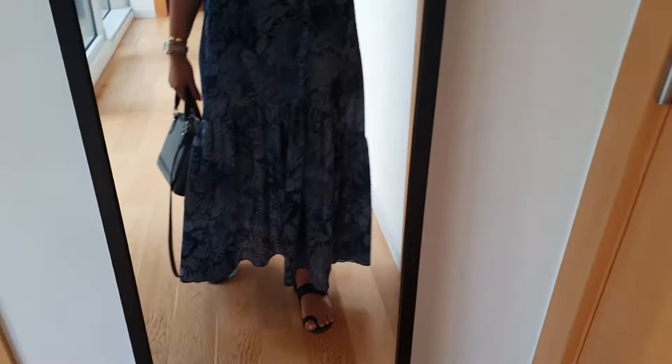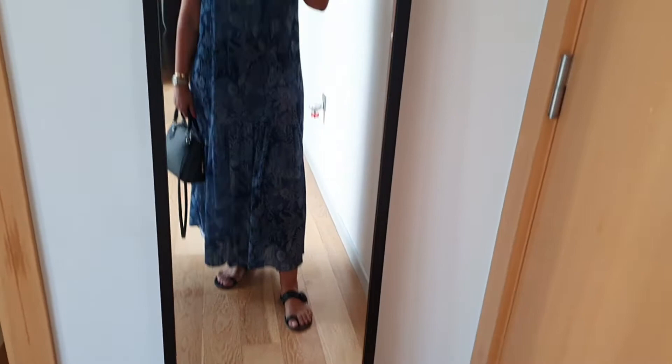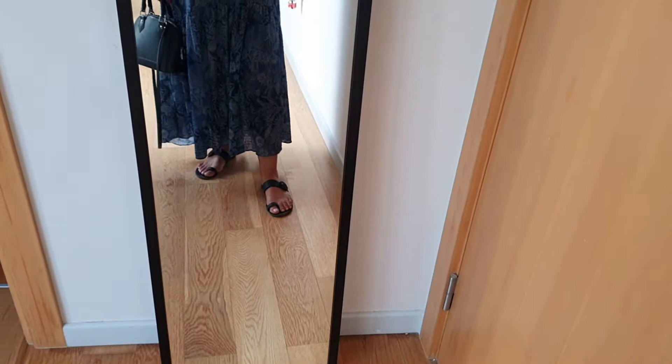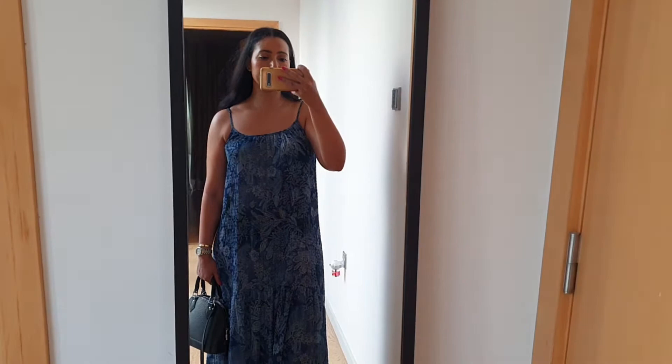I'm wearing my Jean Viterosi slides and my Alma BB. I'm living in these slides these days — they're the only comfortable flat shoes I have, so I should probably add a couple more in different colors and different styles. Pretty chill day: doing some last-minute Ramadan shopping and maybe going to the hairdresser.